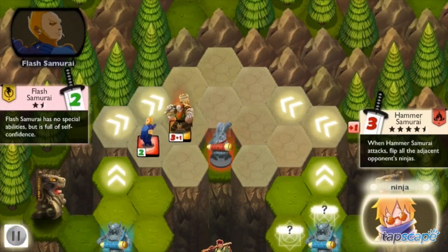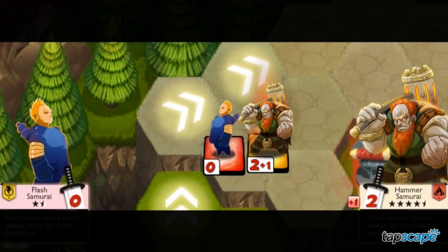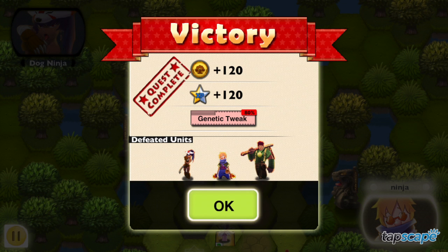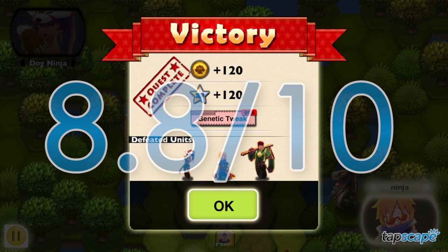Based on this game's creative blend of colorful characters and addictive battle scenarios, Tapscape gives NVS Wargame Ninja vs. Samurai a final score of 8.8 out of 10. If you love strategic battle games, this app's for you.